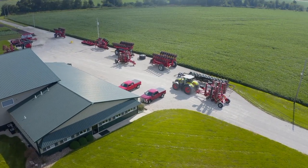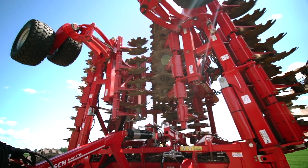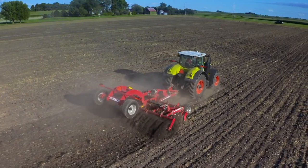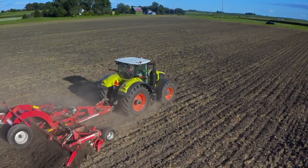Each and every machine from Horsch plays a key role in the full systems approach to give you the best farming outcome. For example, in a multi-year replicated trial in one of our field plots, soil temperatures at planting after a Joker pass in both fall and spring has shown to be six to eight degrees warmer on average than a traditional no-till environment.